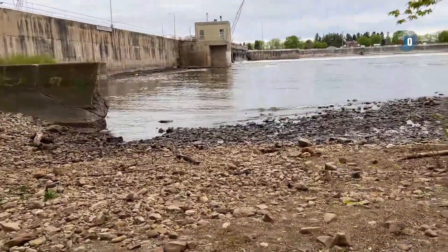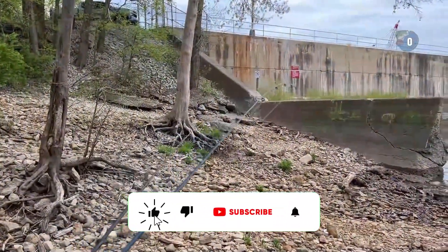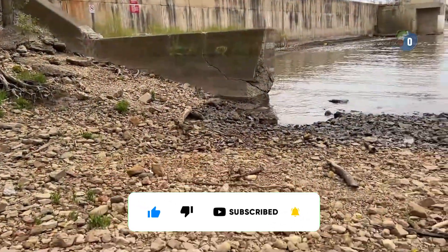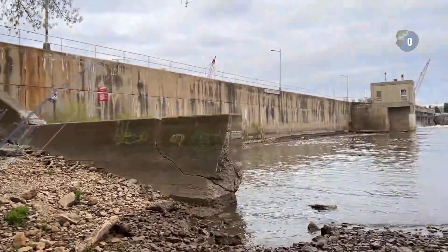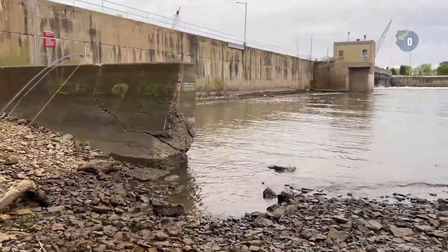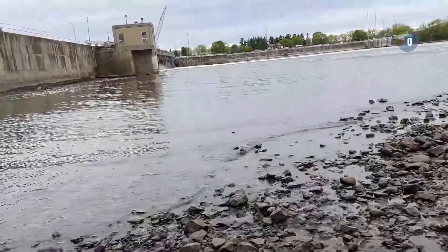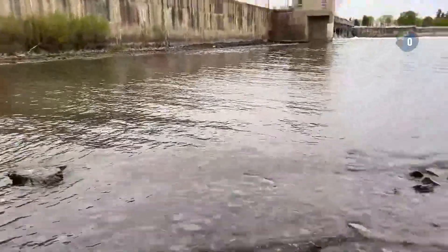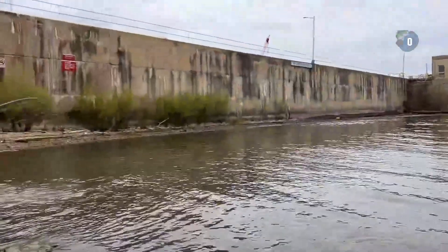We're here at the trusty old dam. I haven't been here in a while. Last time I was here it was flooded — I could only go right up to there. This concrete barrier was almost completely underwater. I was just standing on top of that. That's how low the water is now, but it's still kind of high. I might be able to walk over there.